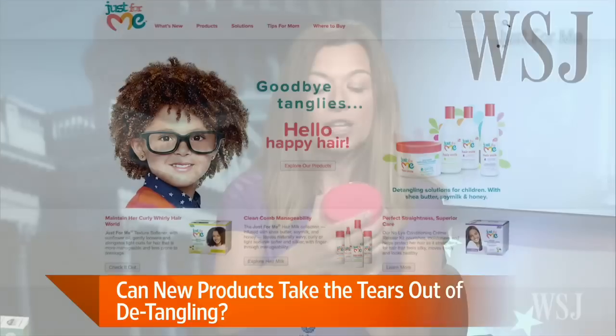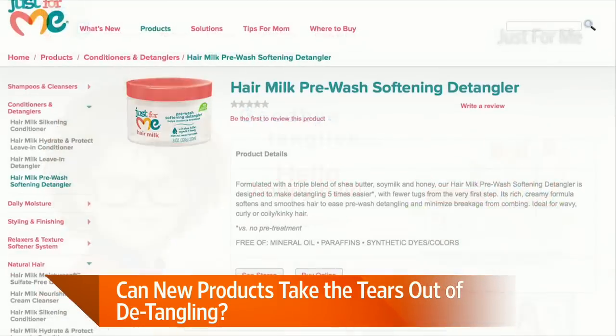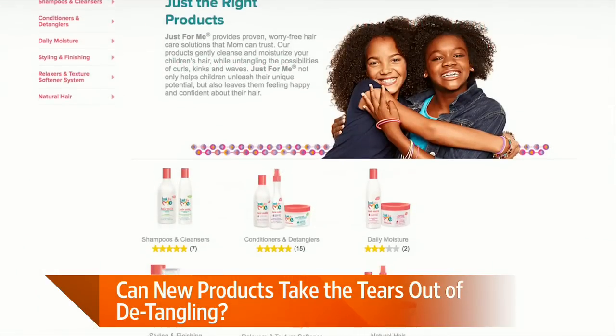Absolutely. Now, what about detangler sprays and creams? My sons also insist on using a detangler spray every morning. So are those also on the rise? These are on the rise too. We were pleasantly surprised by this product. It's by Unilever — a line called Just For Me. This is their pre-wash softening detangler, which I put on my daughter's hair before wetting and shampooing and conditioning. It just kind of took the tangles out from the get-go. It seemed to work pretty well. This line has its roots in African-American and ethnic hair care, and Unilever said they're trying to get it out to more parts of the store so more families notice it.